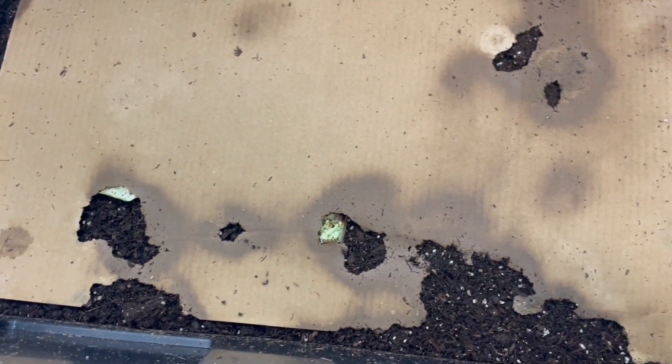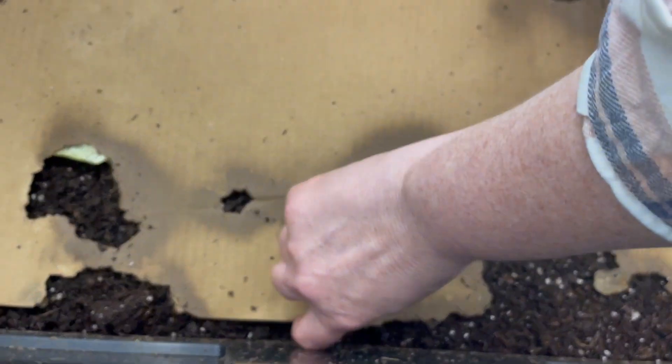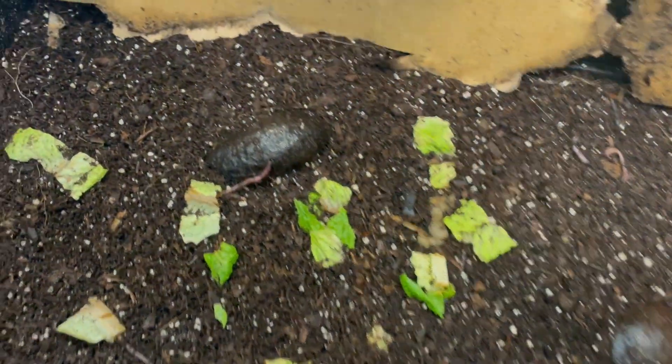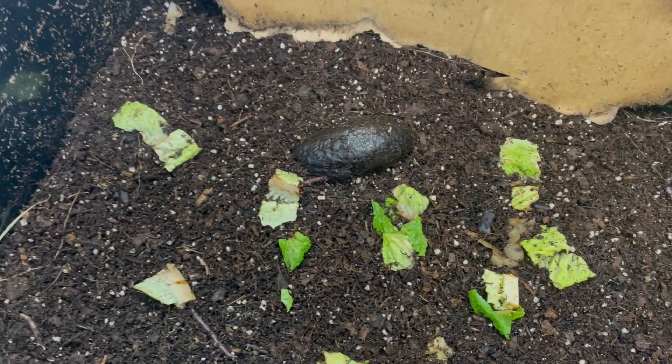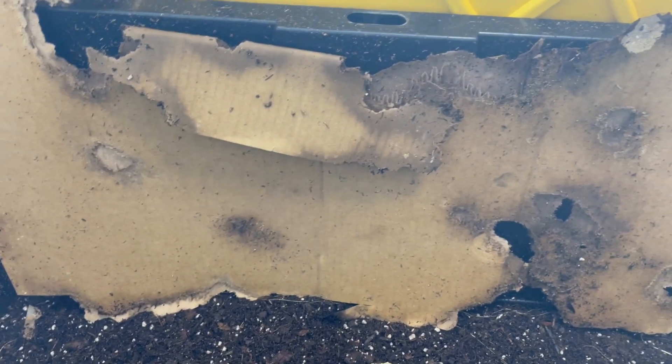I'm just checking on the worms today. They've done a good job eating through the cardboard. Looks like they've got enough food — I'm just going to get the cardboard wet again.